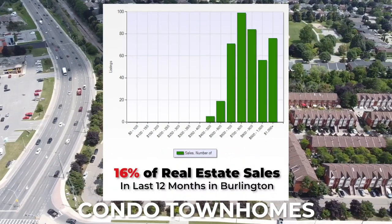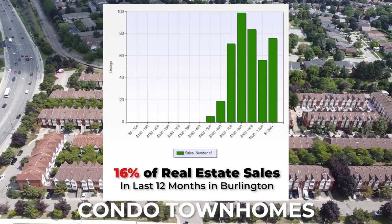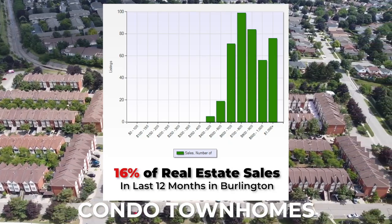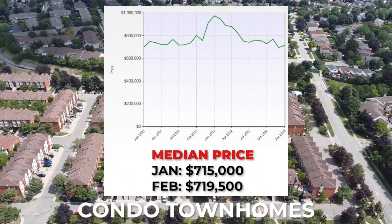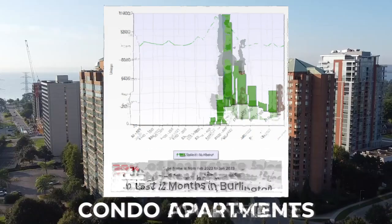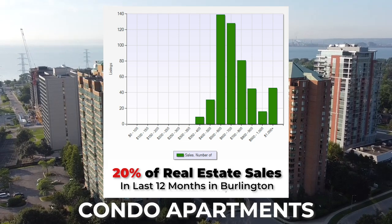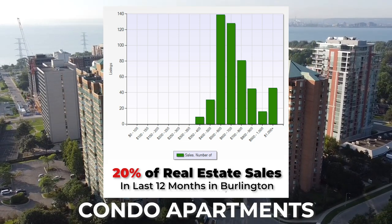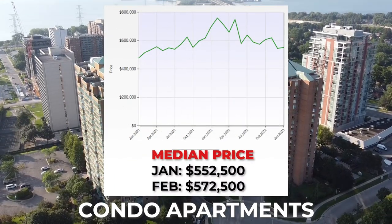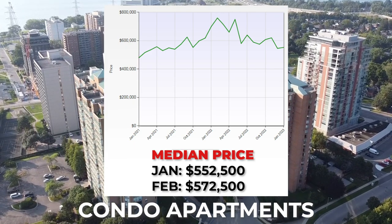As for condo townhomes, which made up 16% of the real estate sold, the majority were selling between $600,000 and $1 million, with the median sold price being $715,000. And if you're looking for a condo in Burlington, the majority were selling between $500,000 and $800,000, with a few penthouse options above the $1 million price point. The median sold price in January 2023 for condos was $552,000.